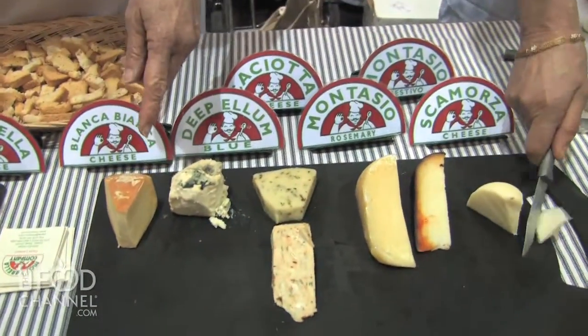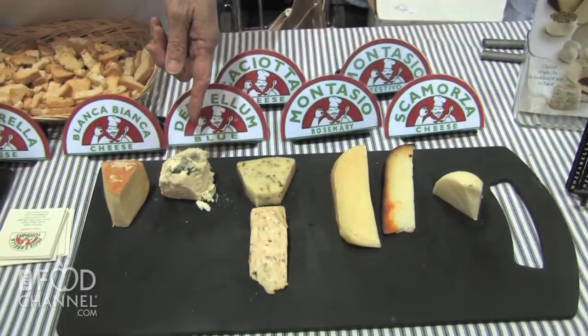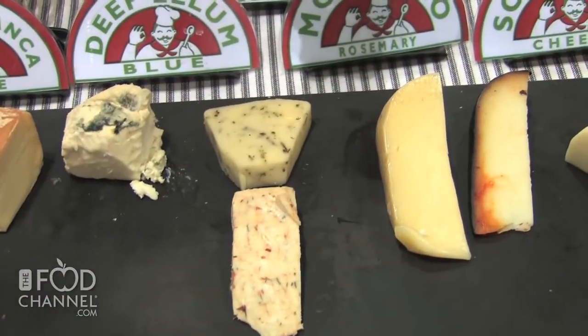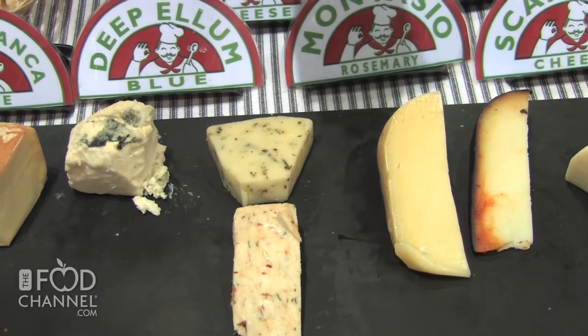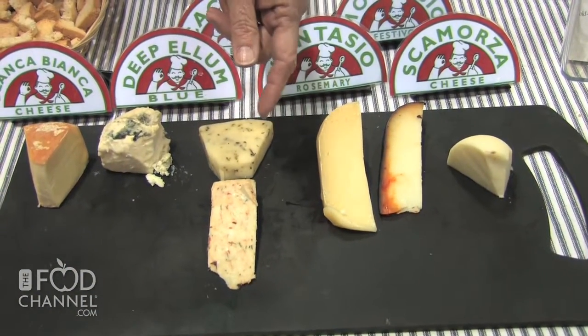And then over here we have all aged cheeses. This is Blanca Bianca, and it's a washed rind, raw milk cheese that is rubbed with white wine as it ages. This is called Deep Ellum Blue and it has a blue mold only on the exterior. These are Cachotas, a cheese typically found all over northern and central Italy — very mild and made on the farm, sold in all the markets. I decided it would be interesting to put different chilies and herbs reflective of the Southwest.